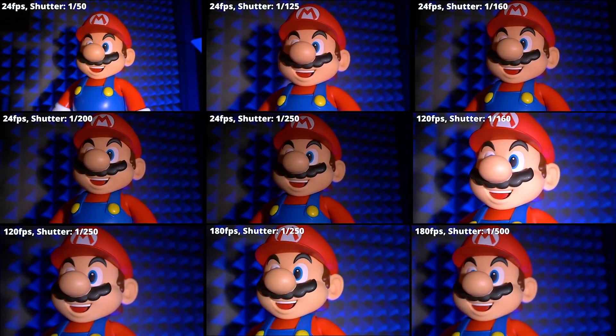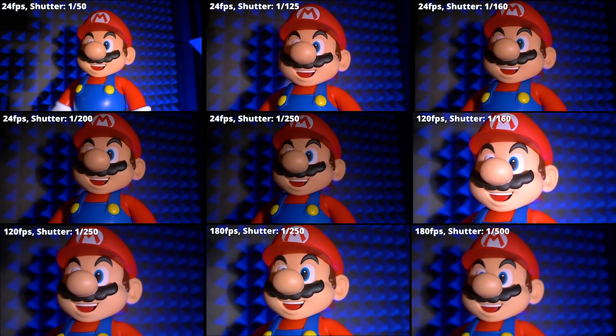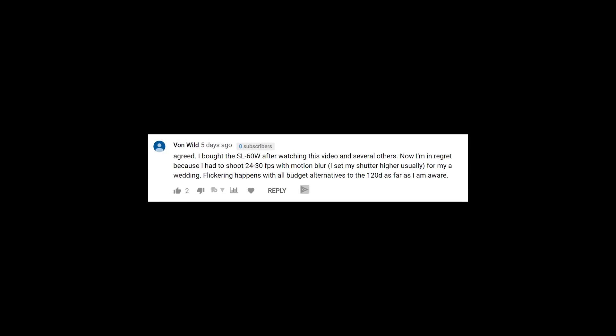Another guy in my comment section named Von Wild said that he bought this light, was really excited about it, and now regrets buying it because he shoots weddings and had some flickering issues in his footage — it kind of wrecked his footage, which sucks. But I think those comments and those videos are turning people off to this light, and I think it's a little bit misleading.